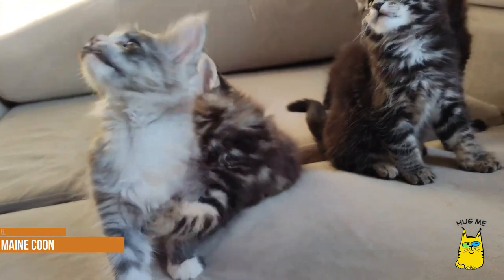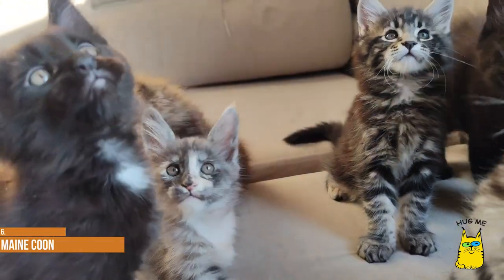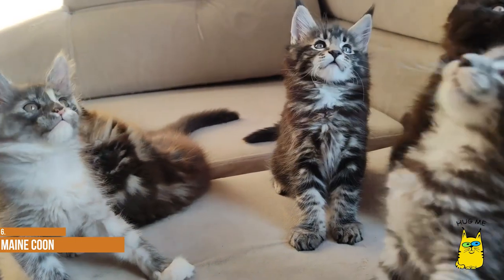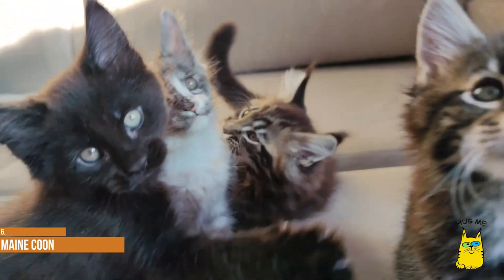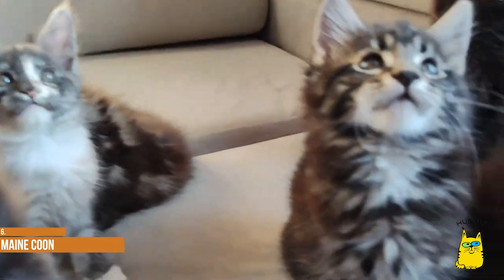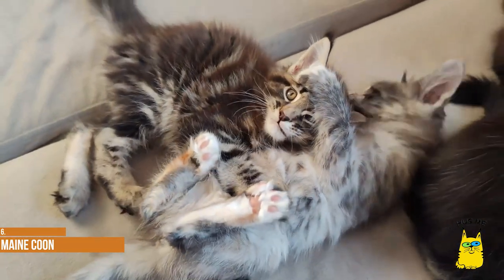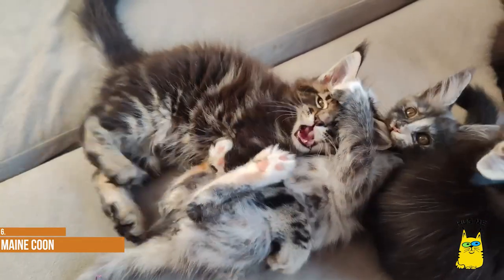Maine Coon. The Maine Coon is known for being one of the largest of all cat breeds, with males weighing 20 pounds or more. The Maine Coon's long, shaggy coat comes in almost every color and pattern imaginable except for chocolate, lavender, and the Himalayan pointed pattern. Acceptable brown shades include brown with tabby markings, brown patched tabby, and these two patterns with white. Maine Coons developed naturally in Maine, where they lived comfortably in the cold environment and excelled as a ratter.